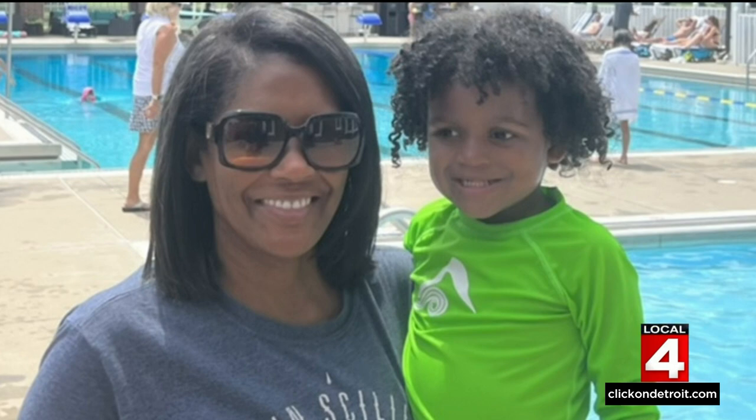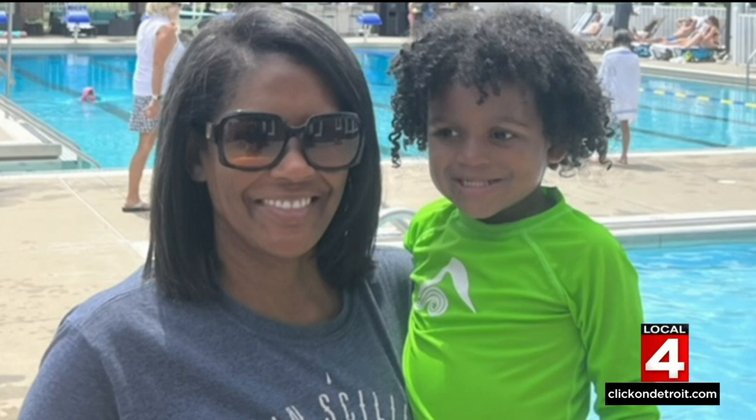The CDC says Black kids are more likely — one in six — to drown than their white counterparts. I certainly don't want my son to be a statistic, which is why I invest the time in getting him swim lessons, and why I bring you this story — so hopefully you can do all the things to keep your kids safe as well.